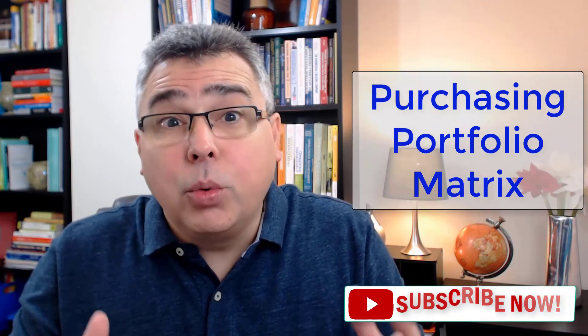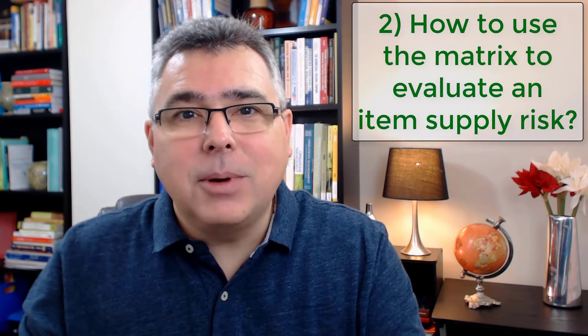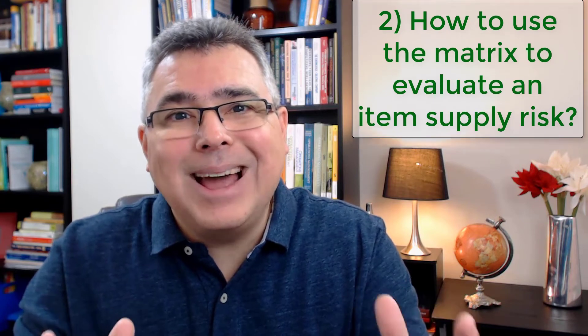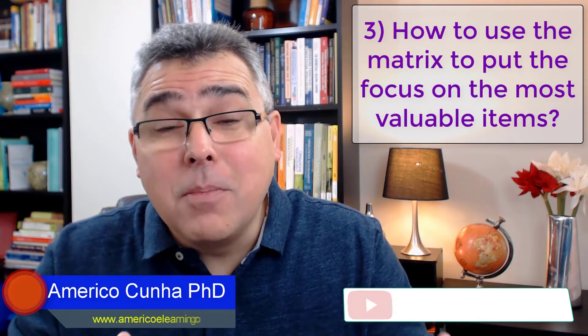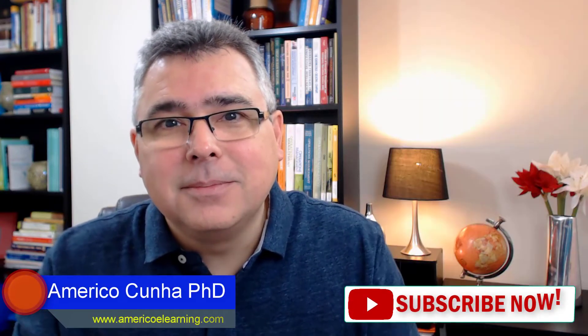In this video, we answer three questions: What is the Purchasing Portfolio Matrix? How to use the metrics to evaluate an item's supply risk? How to use the metrics to put focus on the most valuable items? Bear with me and enjoy the lesson!